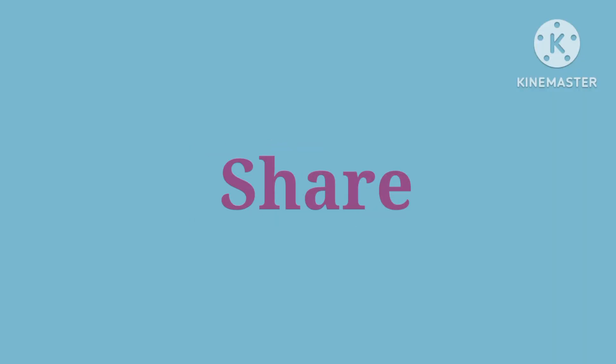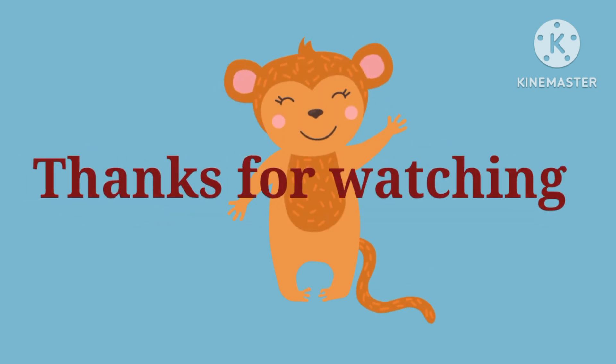Do like, share, and subscribe to my channel for more videos like this. Thank you for watching.